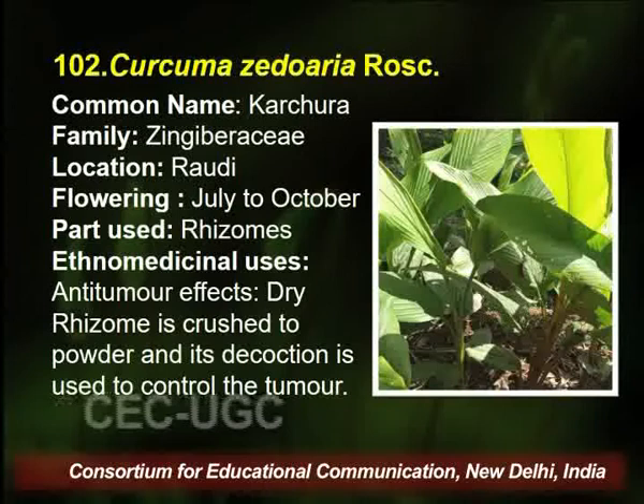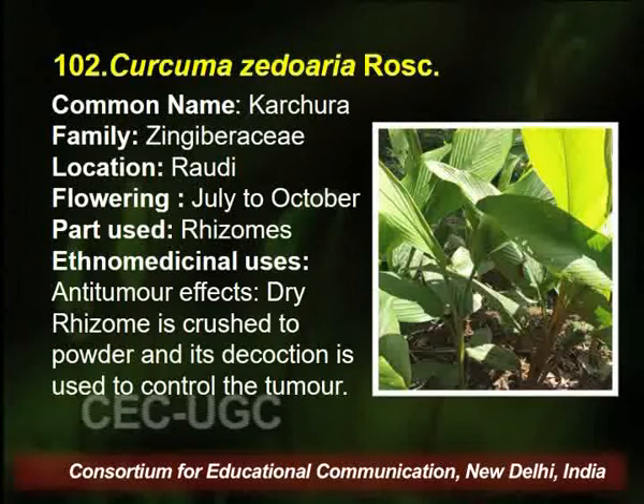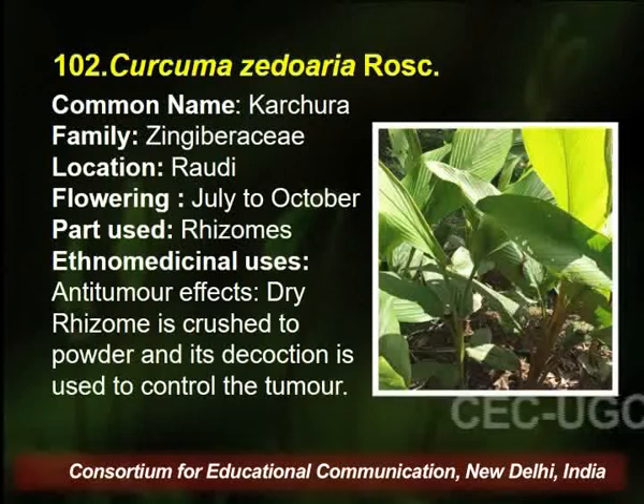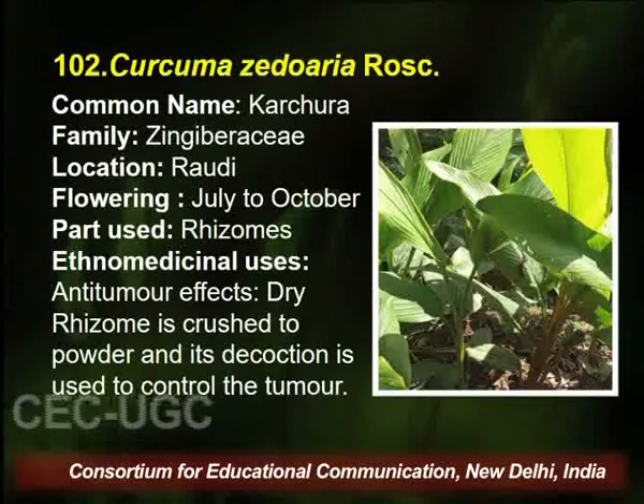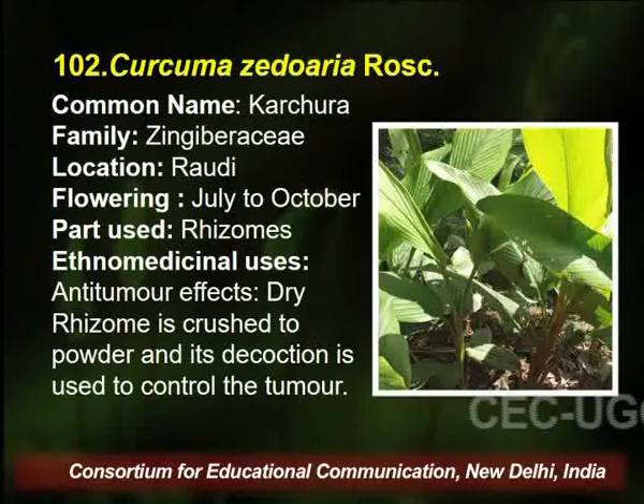Curcuma zedoaria also belongs to family Zingiberaceae, located in Rodhi village of Palampur. Flowering season is July to October, and the rhizome is utilized by the traditional healer for anti-tumor effects. The dry rhizome is crushed to powder and its decoction is used to control tumor.